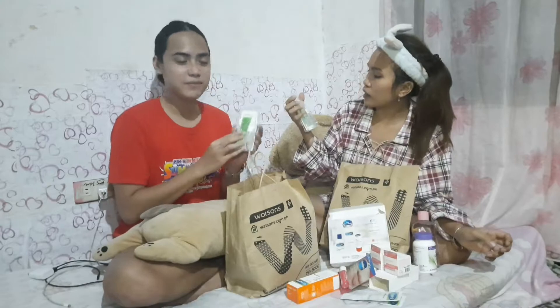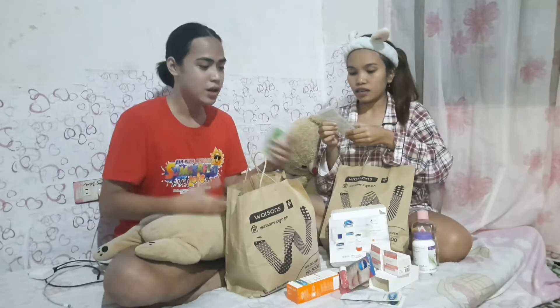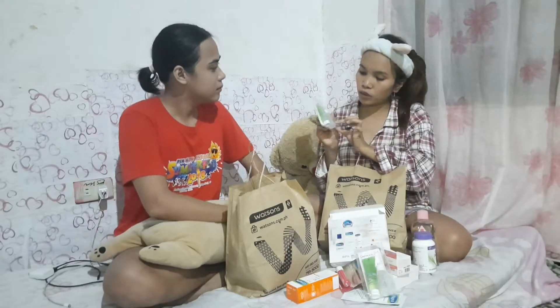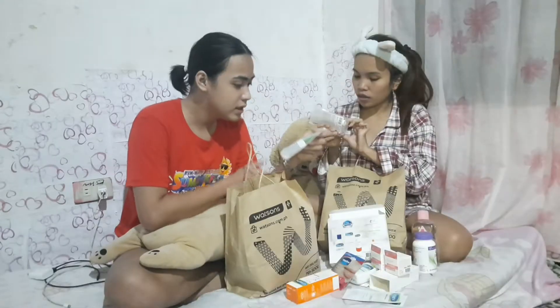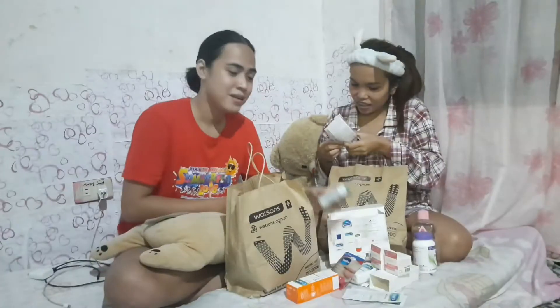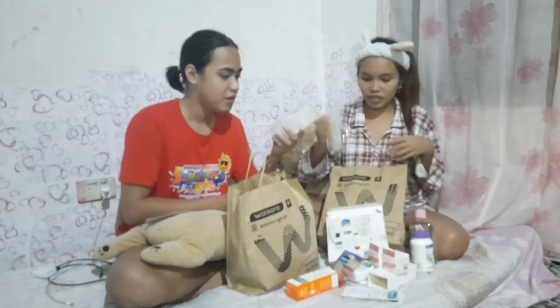This is for acne. I have lots of acne sometimes, so it's better to put this on. This is an acne purifying facial gel. And this one — I think it's a toner, or maybe cleansing water. Yes, cleansing water.